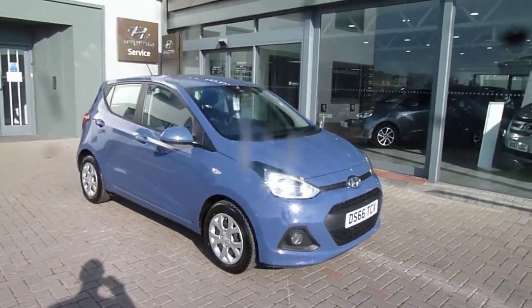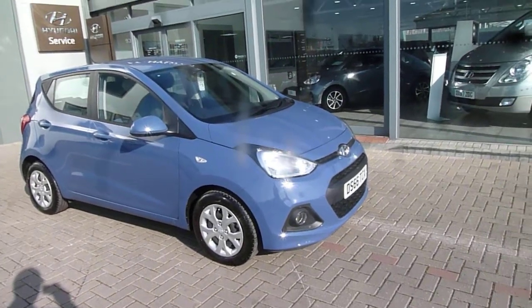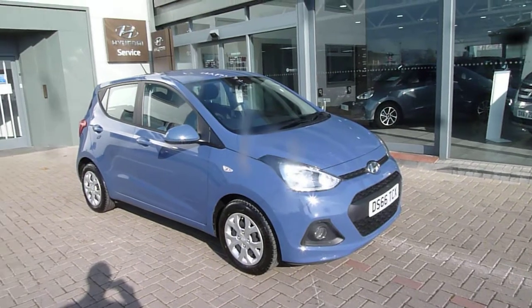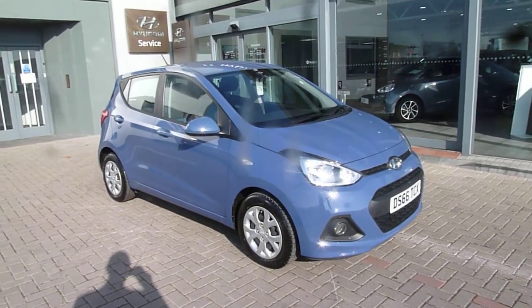Hi and welcome to JTU's Hyundai here in Shrewsbury. My name is Rob. I'm just going to take you around this used Hyundai i10. This is the 1.0L SE on a 66 plate, done just 12,667 miles. As you can see, it looks absolutely stunning in the morning blue.